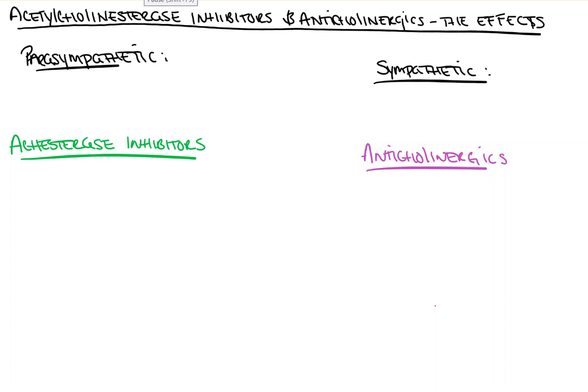Hi everyone. On this video from Count Backwards from 10, we're going to take a look at the pharmacology of anticholinergic medications and acetylcholinesterase inhibitors.